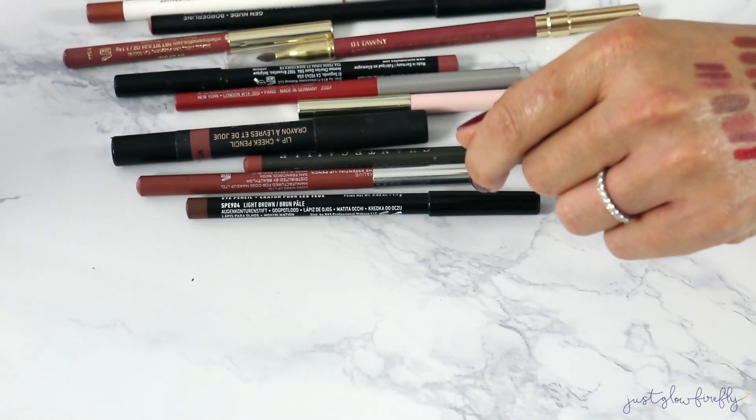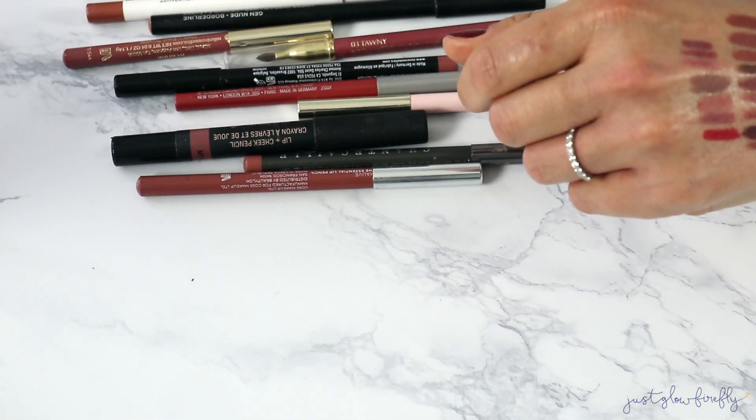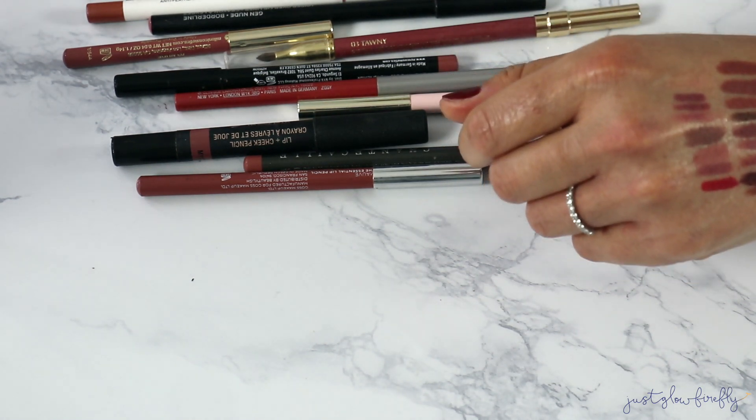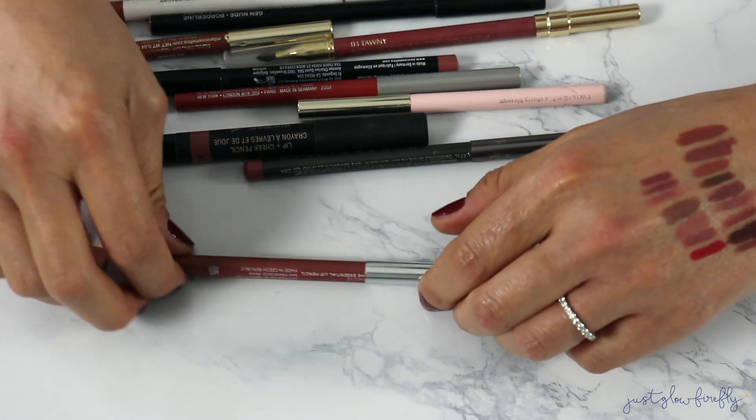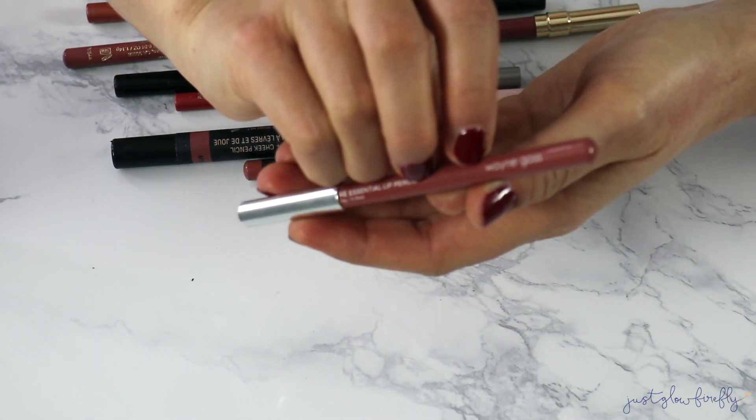You'll notice that a lot of the ones I keep are the ones I can sharpen, because I like being able to get a sharp point on them. Oh — this is actually an eyeliner, I need to put that in my eyeliner bin!